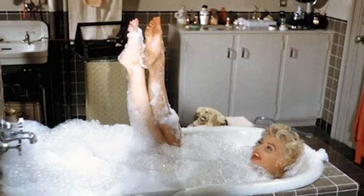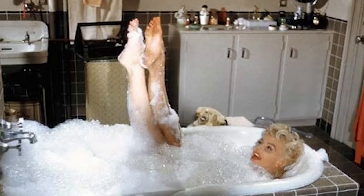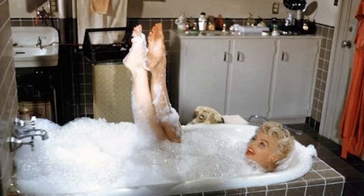Marilyn Monroe also loved ice baths. She was much ahead of her time — even though Wim Hof and many athletes have since made ice cold showers and baths popular, she allegedly used to take ice cold baths to maintain tight, firm skin. Joan Crawford also reportedly plunged her face in ice water.